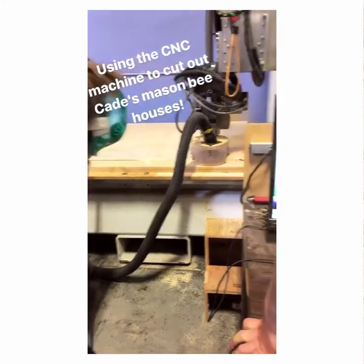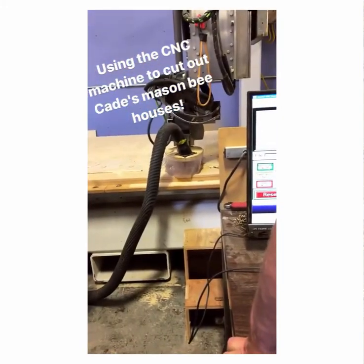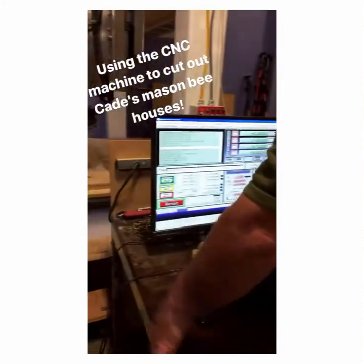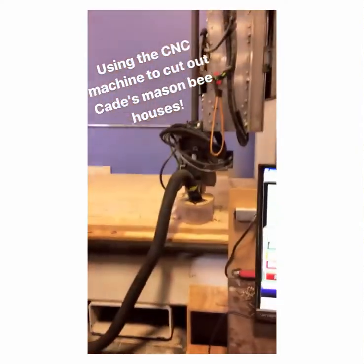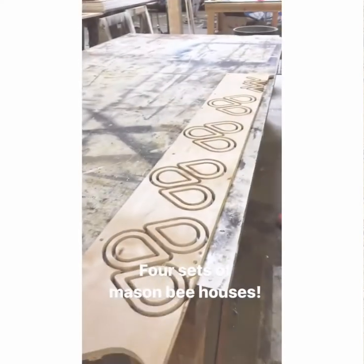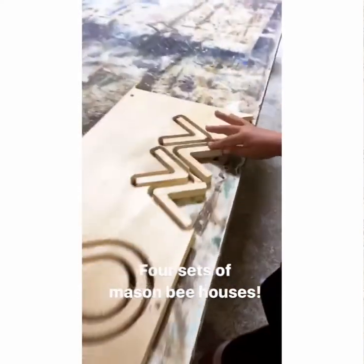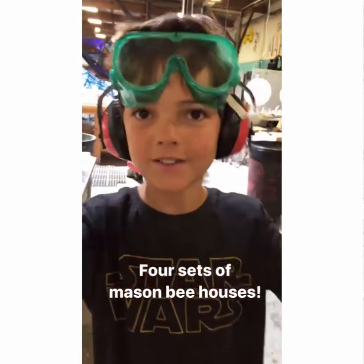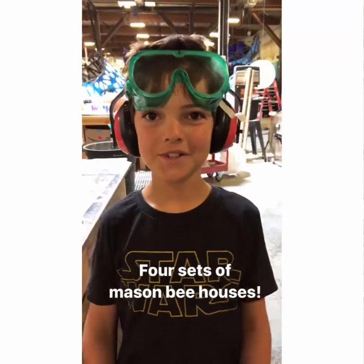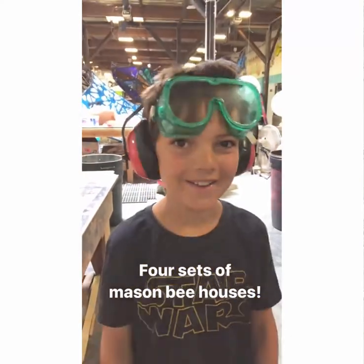I make my Happy Hives out of my local makerspace called the Reno Generator. My stepdad Kurt helps me with cutting out the wooden hive shapes on the CNC machine. Those are the roofs — for rain? For the front? So the bees don't get wet when they come outside if it's raining. Great idea.